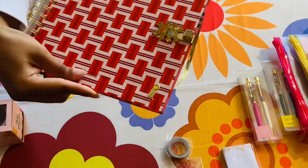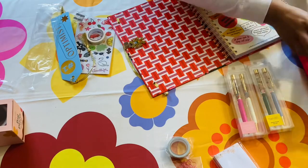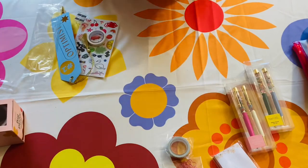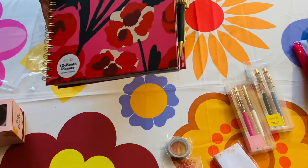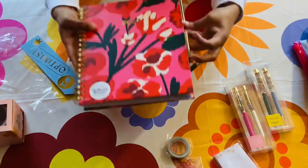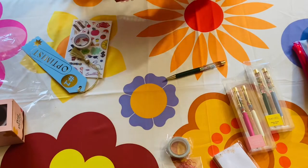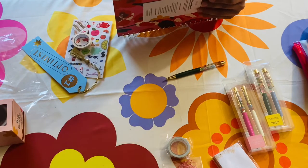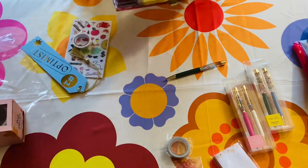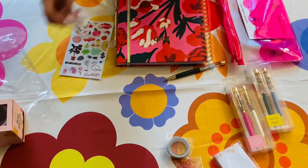I'm low-key hoping this holds up in my book bag because sometimes I can throw my bag around, so let's see. But overall it's so cute — I love it. This whole haul has been like my own Christmas gift to myself, so treat yourself season is in full effect. While these planner sets are really novelty and extra, if you're in the mood to accessorize and jazz up your planner, go for it — you won't regret it.